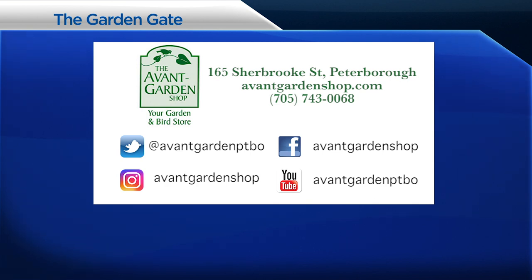That's awesome, Rodney. So glad we were able to check this out and that you were able to make a great video for the shop. Thanks for joining us and we'll see you next time on the Garden Gate. The Garden Gate is brought to you by the Avant Garden Shop — your destination for garden accessories and backyard birding supplies, on Sherbrooke Street in downtown Peterborough.